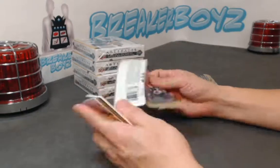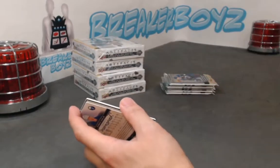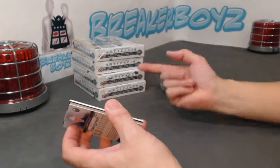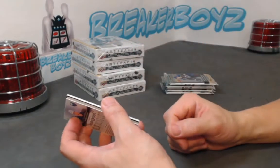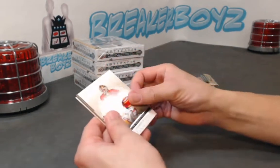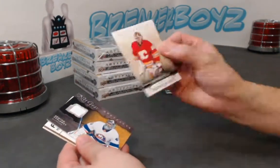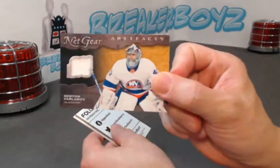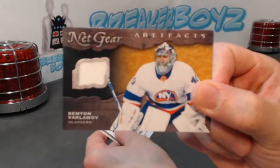Hey Nick — Pinto actually, this is the second half. As for the first half, not too many Pinto — I think there was one. Don't give up, there's still four boxes left. Varlamov net-gear jersey.